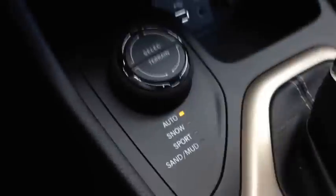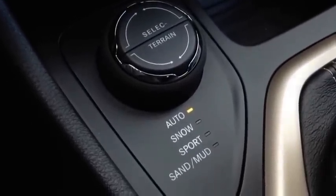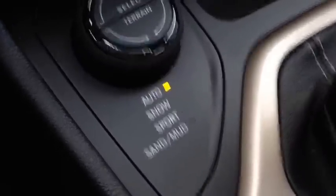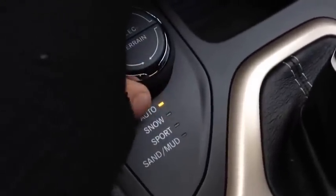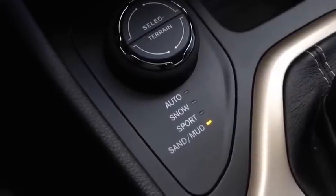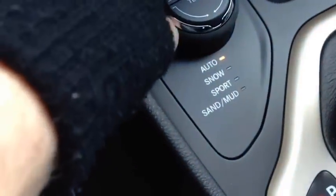Right beside this — this is a 4x4 vehicle. You have auto, snow, sport, and sand and mud terrain settings. You can turn the dial to put it into a different feature. It allows for different driving terrains for different fuel efficiency, performance, and handling. Very cool — we'll keep it in auto for now.